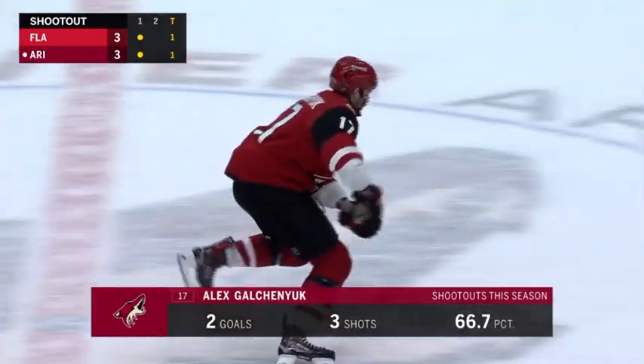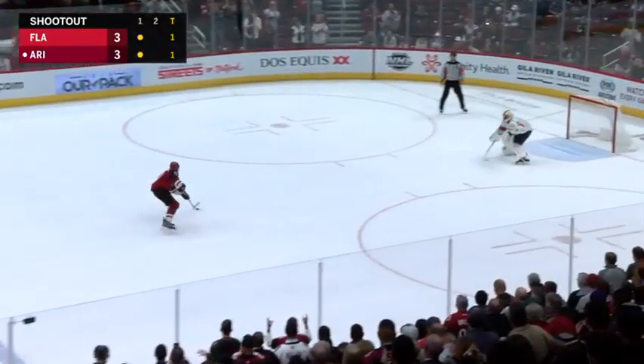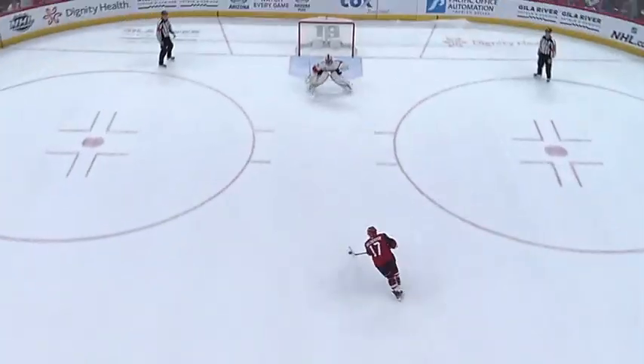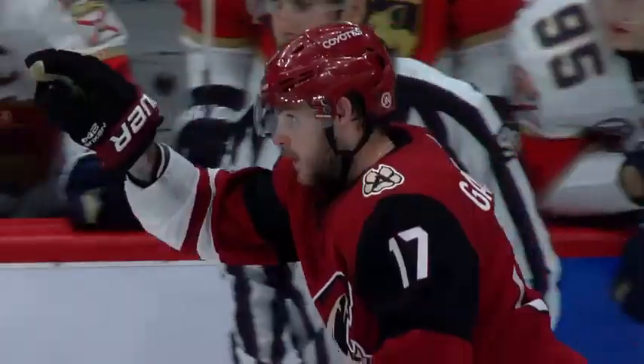Alex Galchenyuk, the second shooter for the Coyotes. Score! He just waits and waits for Luongo to go down, and when he does, he goes up.